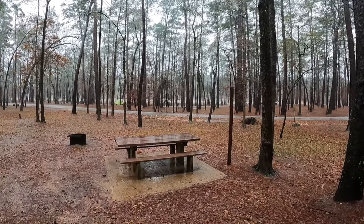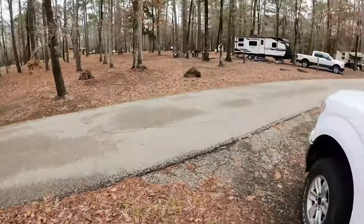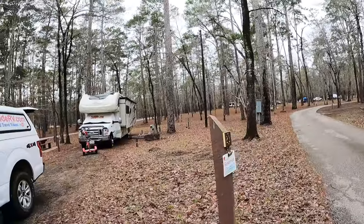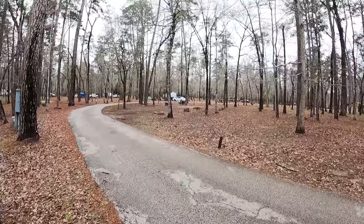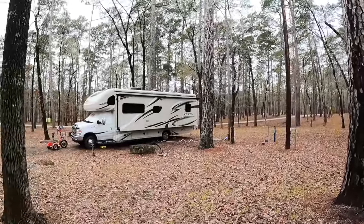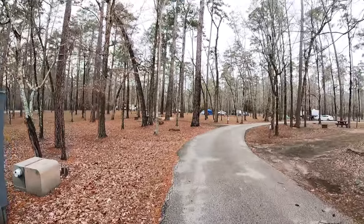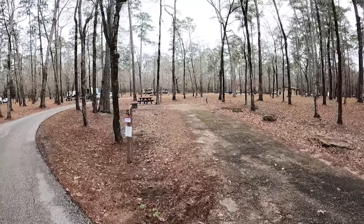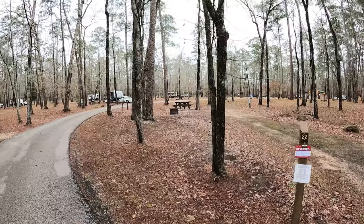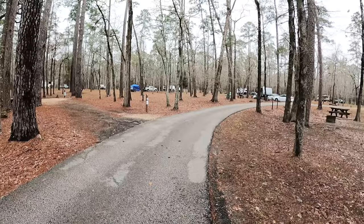This is a host site, as I mentioned yesterday when it was raining. Well, here we are at Ratcliffe Park. Most of the other sites are probably in better condition than this one. That one over there is very flat, very level. This is site number 23. The one we're in actually has a sewer connection. These are the only RV connection sites in the park — sites 21 and 22.